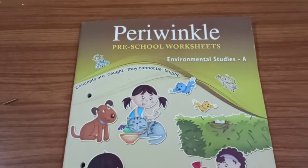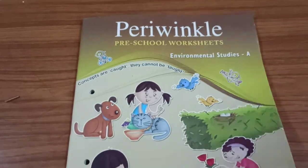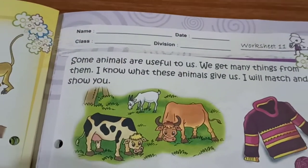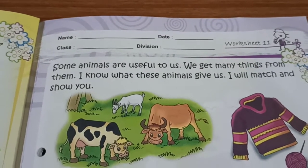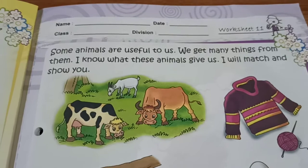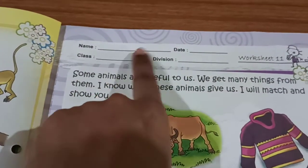Hi children, this is Periwinkle Preschool Worksheet, EBS Environmental Studies Worksheet. In this, we have completed till Worksheet No. 10. So, today's homework is Worksheet No. 11. Write your name, date, class, division.